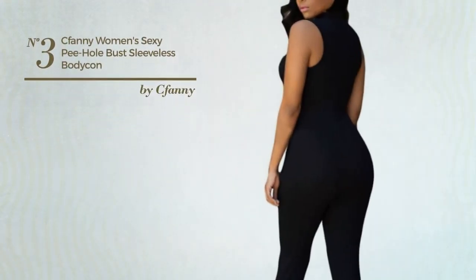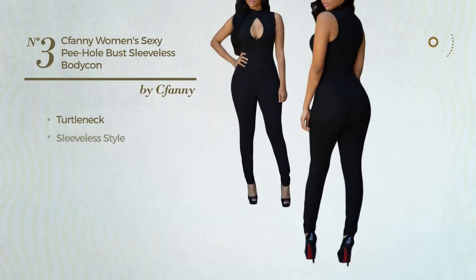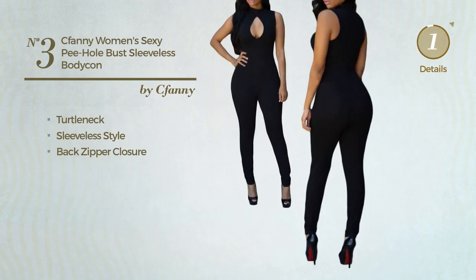Number 3: A Bodycon Jumpsuit. Featuring a sexy looking style, crafted from quickly drying material, this jumpsuit includes a turtleneck, sleeveless style and back zipper closure. Available solely in this color.